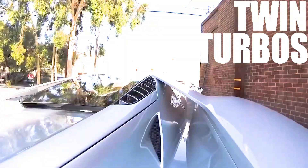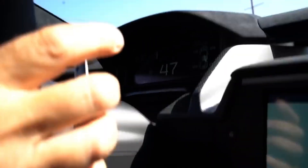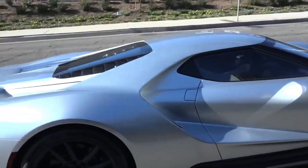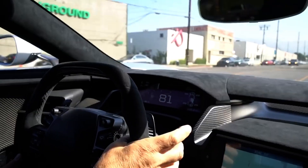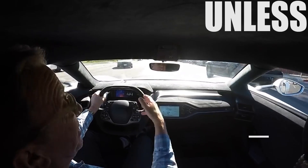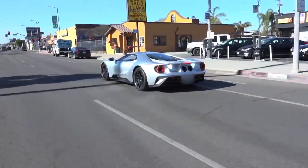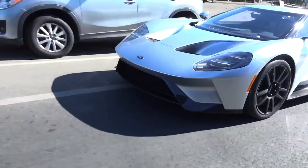Twin turbos on this V6 sound exactly like police sirens. Can't hear a word I'm saying unless I yell. One function: go fast around corners and in straight lines. It's not like anything else I've ever driven.